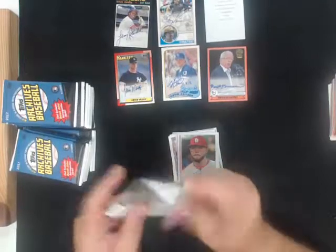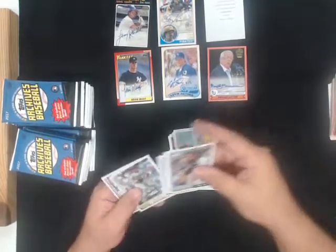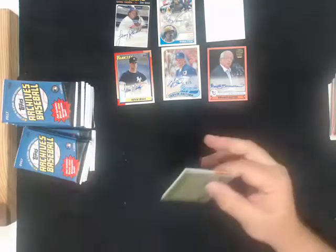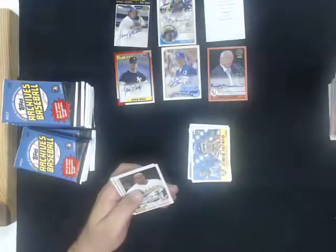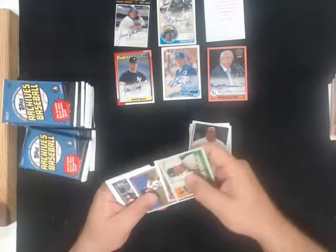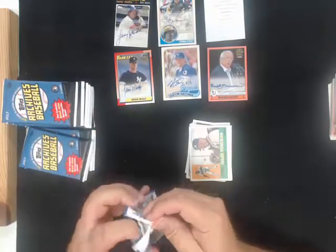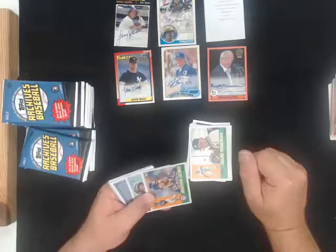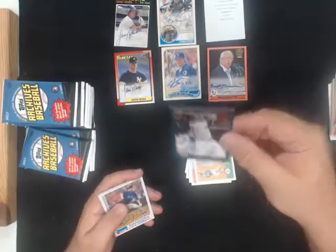A little number hit for you there, Steven. Retro Originals, Yoenis Cespedes for the Mets. And Joe McEwing autograph for the Mets.